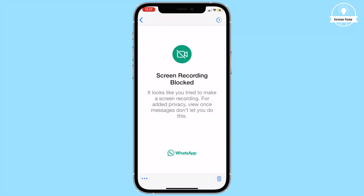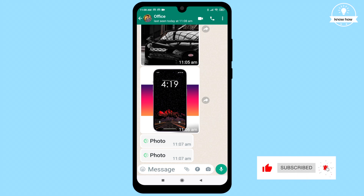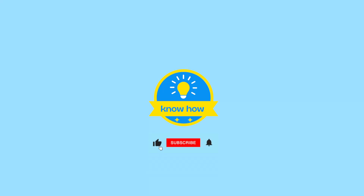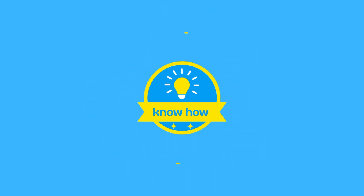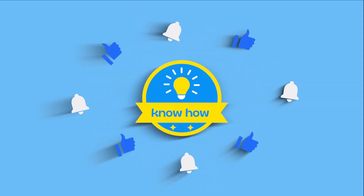With this latest WhatsApp feature, you can send your pictures and videos in a more private manner. Thanks for watching, and remember to subscribe for more amazing tips and tricks. I'll see you next time.